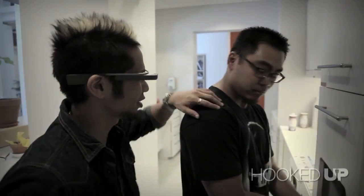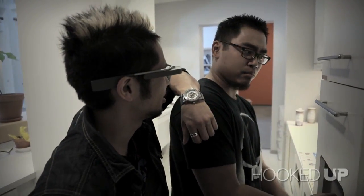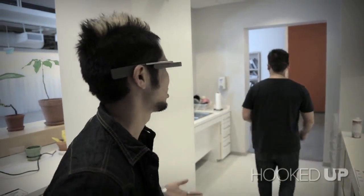My first impressions of Glass — these things are amazing. This is really the future, and we've never seen anything like this. But wearing them is a little socially awkward. But really, this is the future, and it can only get better. For CNET.com, I'm Brian Tong.